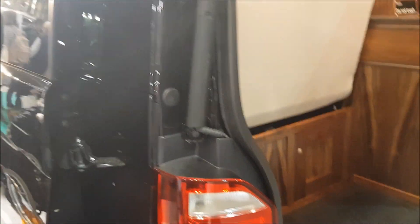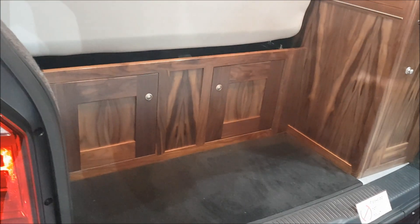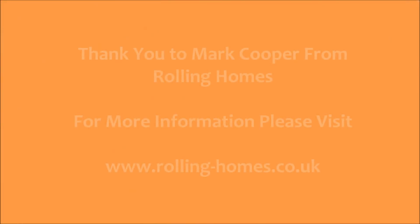Thank you so, so much. Not at all — thank you very much indeed. Cheers, glad you like it. That's going on YouTube. It's absolutely stunning.